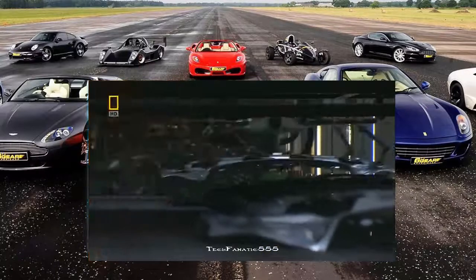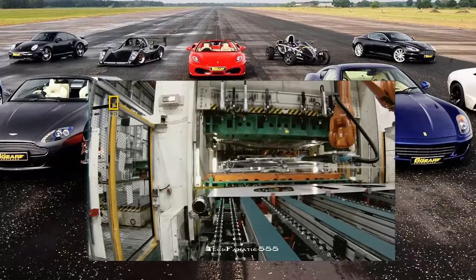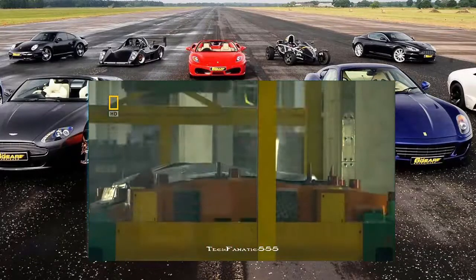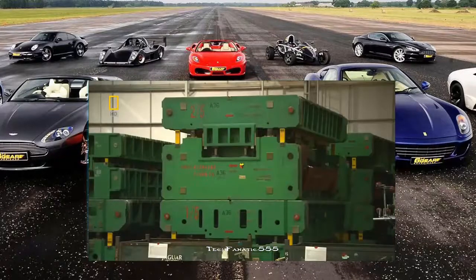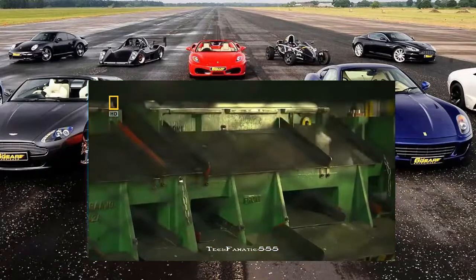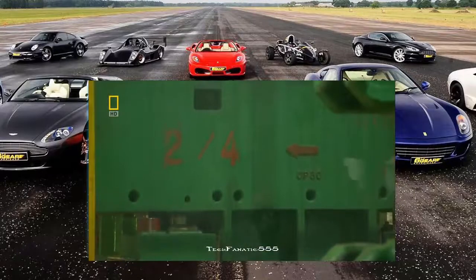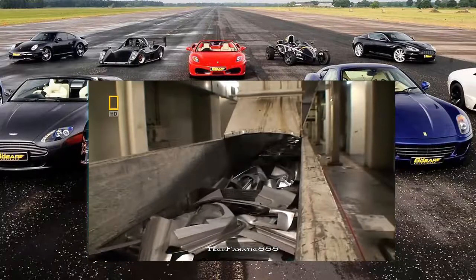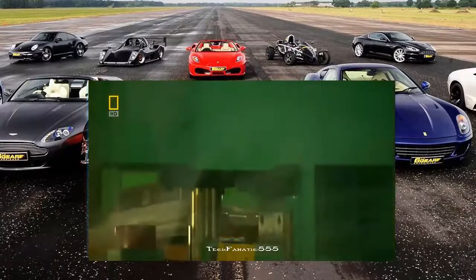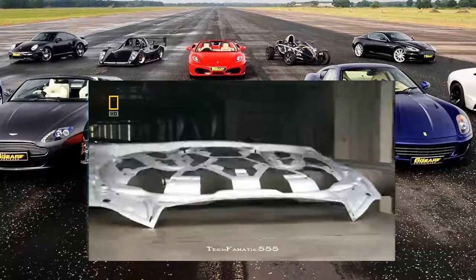Inside the stamping machines, each panel passes through a choreographed system of steps. First, the stamp: 2,000 tonnes of pressure turns flat sheets of aluminium into shapely panels, with a separate die for every part of the vehicle. Next, the stamp is trimmed to remove any excess material. Green is taken seriously — at the end of its life, an XJ is 85% recyclable. One last run through a finishing press, and the panel emerges flawless.